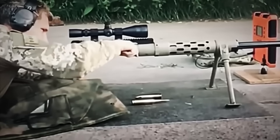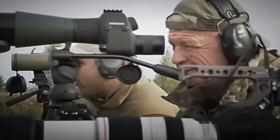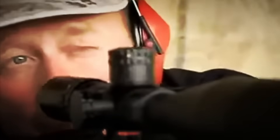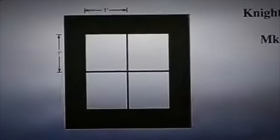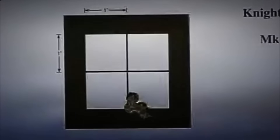Then the most delicate part begins: the calibration of the telescopic sight. Specialized technicians adjust the optics with millimeter precision so that the point of impact exactly matches the center of the target, whether at 100, 500, or even 1,000 meters. For long-range rifles, test shots are performed at over 2,000 meters to check that the bullet maintains a stable trajectory at extreme distances. Each shot is recorded by high-tech sensors that analyze speed, dispersion, and any minimal deviation. If something doesn't fit, the rifle returns to the workbench without exception.